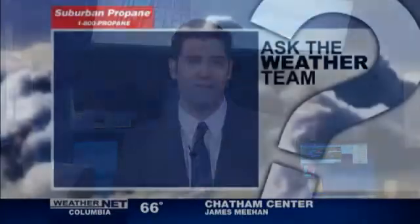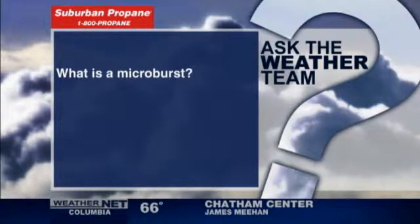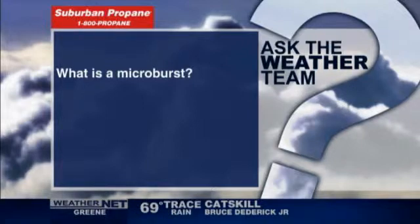Today, Wednesday, that means it's Ask the Weather Team Day. Today's question: what is a microburst? You may have heard — Ed, you were mentioning yesterday the National Weather Service was investigating to see if there was a microburst near Rensselaer.